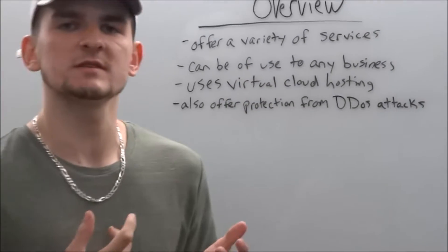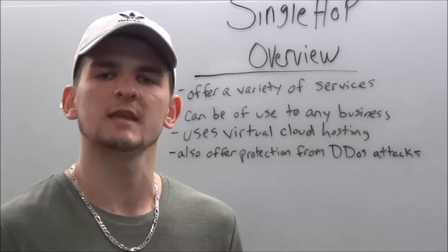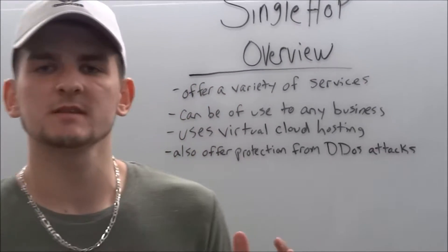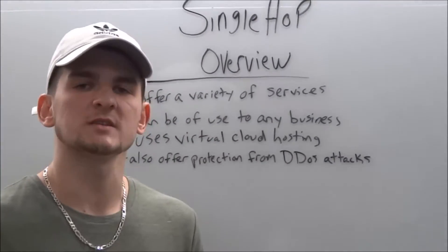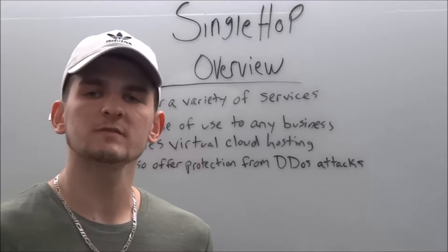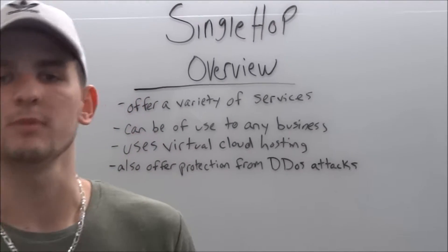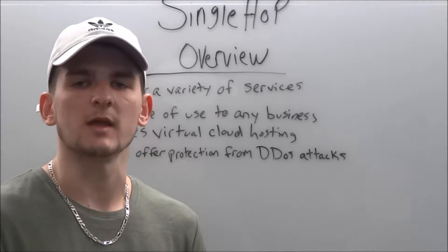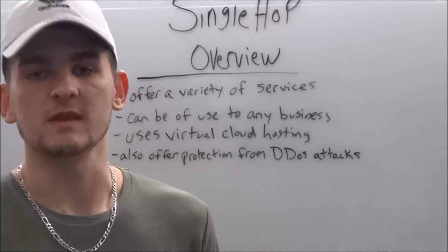SingleHop offers a variety of services such as managed hosting, dedicated servers, and security and recovery plans. It can be used by any business looking to combine all of their data under one central hub. Their award-winning services can be of use to anyone looking for a public or private cloud. SingleHop also has a disaster recovery plan backed by Zerto and VN.